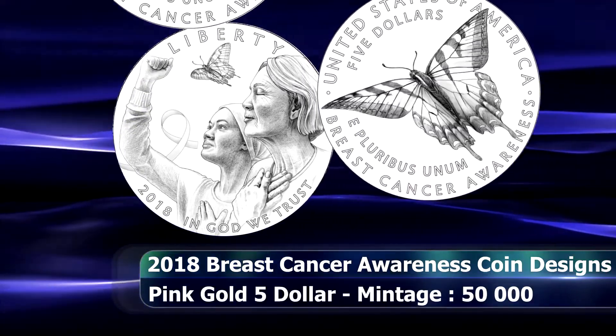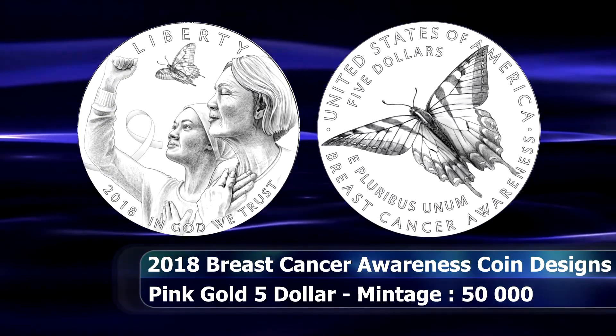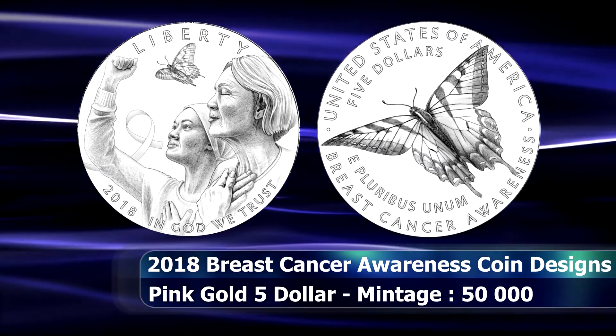The gold coin is limited to no more than 50,000 pieces and will bear the W mint mark for the West Point Mint.